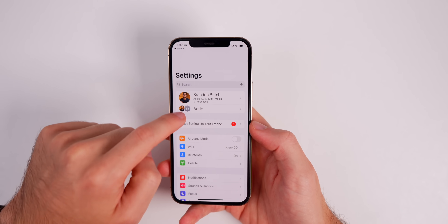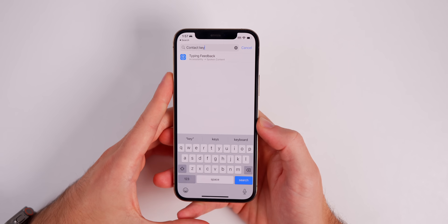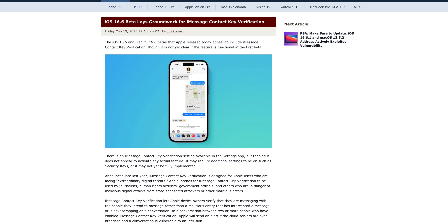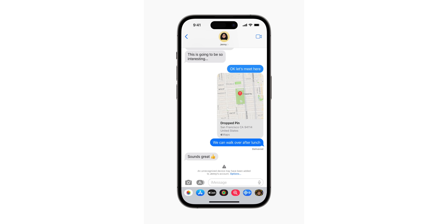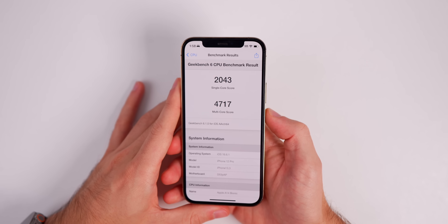I also wanted to point out that for some reason we still do not have Contact Key Verification. If I search for it in Settings, nothing comes up. On previous versions — I believe 16.5 or 16.6 — we saw this show up in Settings briefly for just one beta version and then it was gone. This is a feature Apple said would be here by the end of the year, but it looks like we're not getting it with iOS 16 — maybe it'll be in iOS 17 after all.